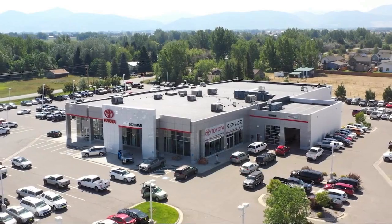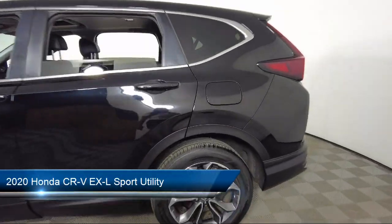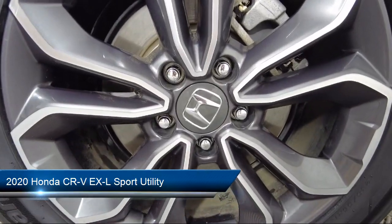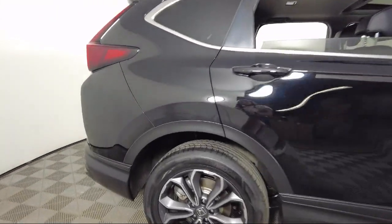Welcome to Toyota Bozeman, and here's a look at another one of our great vehicles for sale. It comes equipped with Homelink, rear view camera, Apple CarPlay and Android Auto, heated front seats, auto high beam headlamp control, and keyless entry.